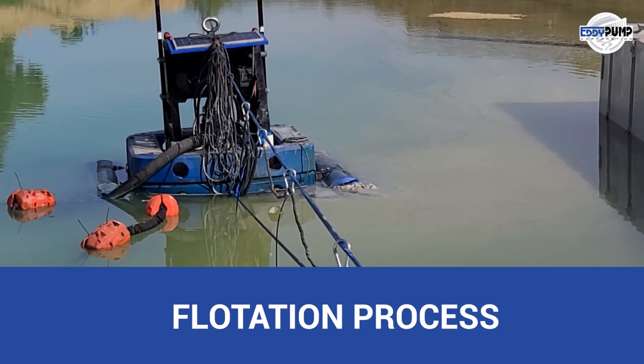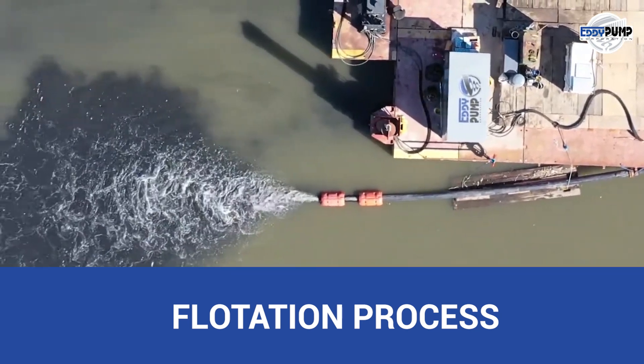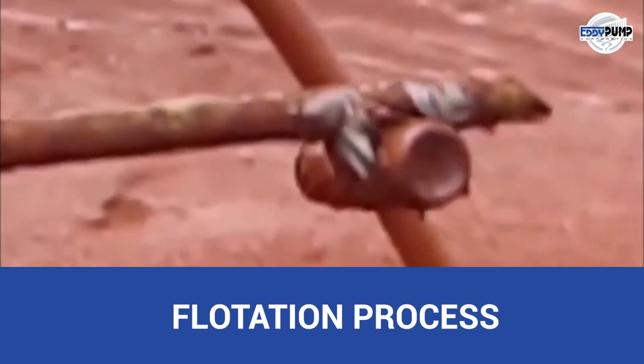The platinum ore may undergo a flotation process to separate valuable minerals from waste. Eddy Pump's industrial slurry pumps transport the ore slurry to flotation cells, where chemicals aid the separation process.